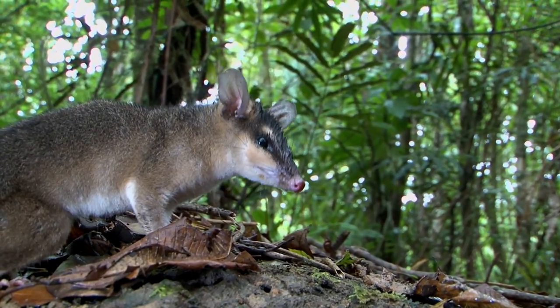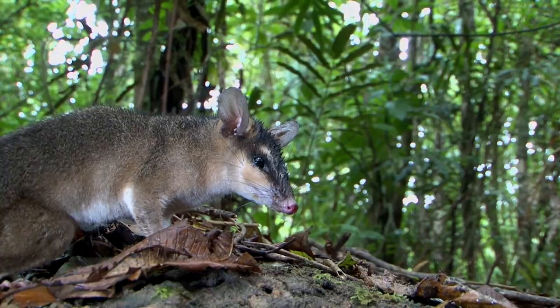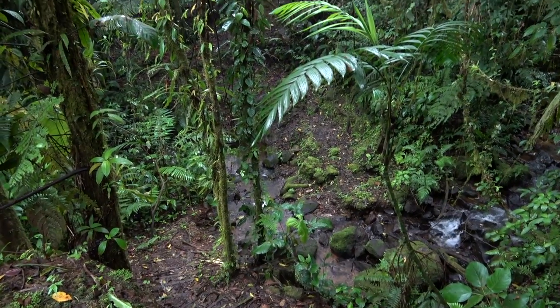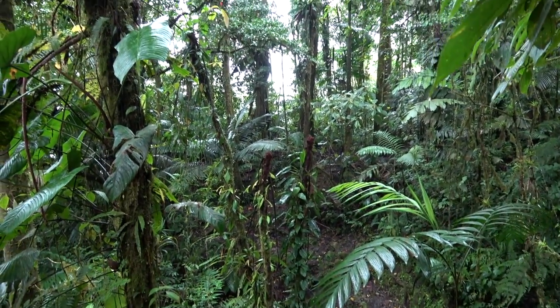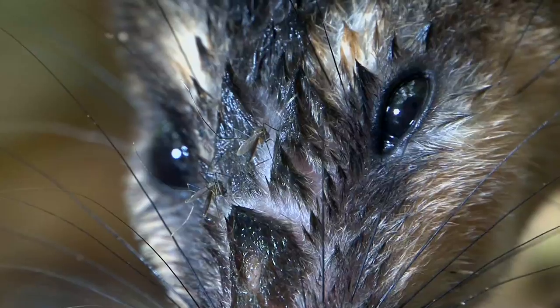Brown four-eyed opossums prefer lowland wet forests, often along streams. It looks for food on the ground or in trees, where that long tail comes in handy for balancing.